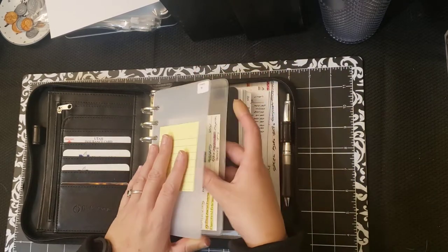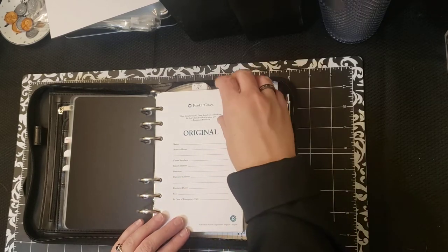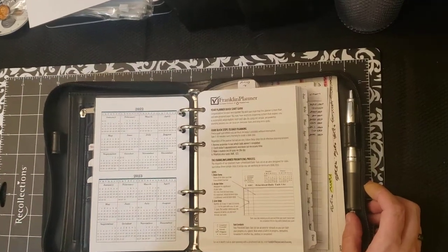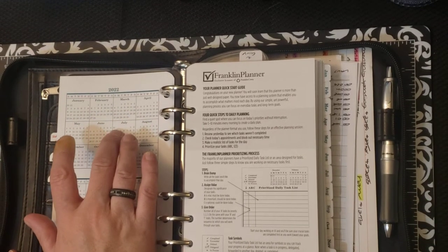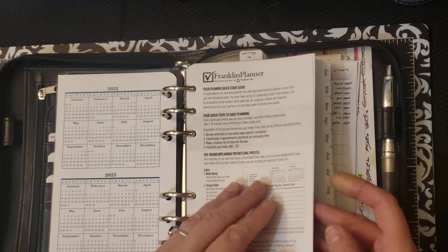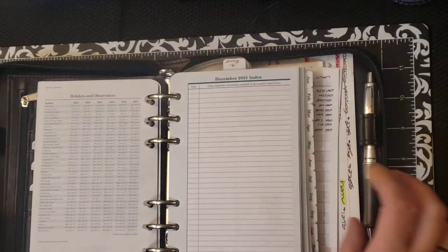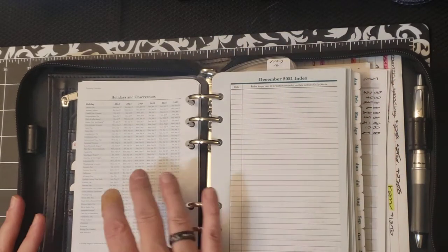I've got my inbox here. There's a title sheet that I don't fill out because I'm planning on doing some photos for my Instagram, and I don't want any personal information on there. On the back of that, I've got the full year for 2022 and for 2023. Then there's the Planner Quick Start Guide, which comes with every planner I've purchased from them. And then there's the Holidays and Observances, which goes from 2023 up to 2027. The front has January through June, and the back has July through December.